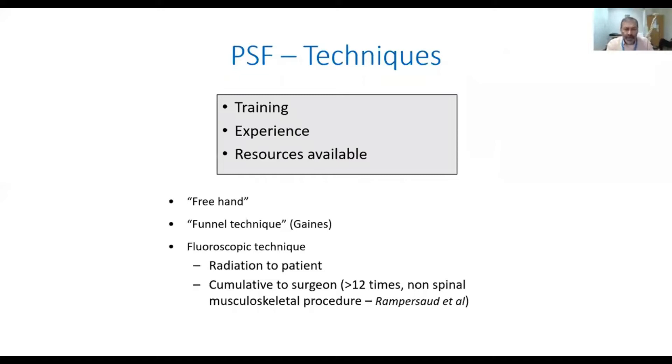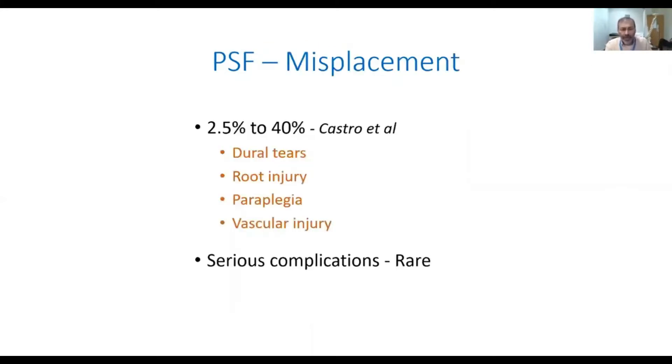All of us use different techniques based on our training, our experiences, and the resources available. I prefer to use the freehand technique. Some surgeons prefer the fluoroscopic technique, but there is the issue of radiation and cumulative radiation to the surgeon.